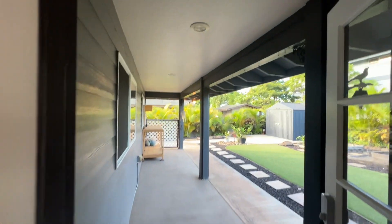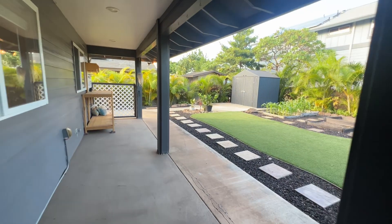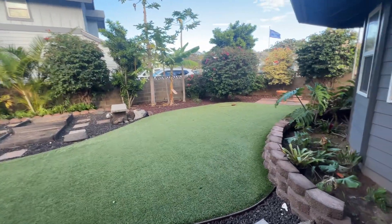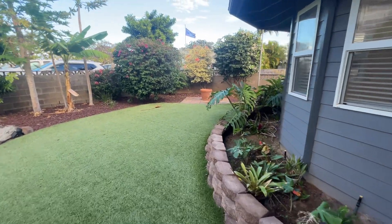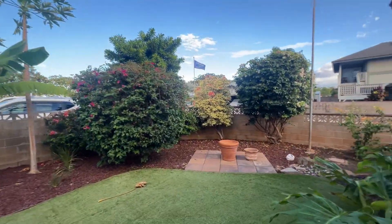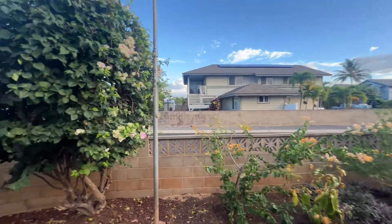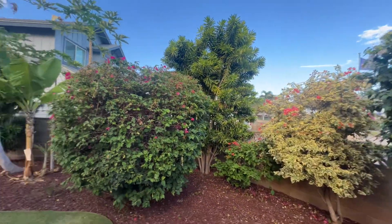Heading to the outdoors — we've got a covered lanai. Really scenic spot back here, very low maintenance. This is AstroTurf, so about as low maintenance as you get, but it has a very nice feel to it. More Bougainvillea trees around the corner, and then this is just a little access way that goes down to a community park in this direction.